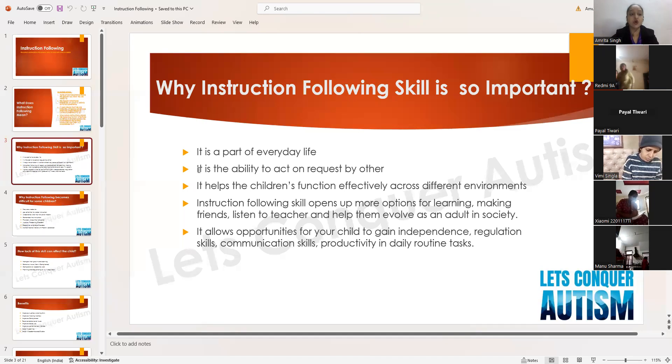Regarding regulation skills: if the child is upset and crying, we give instructions like 'take a deep breath, go drink a glass of water' to help regulate the child. If the child knows the instruction following skill, he will be able to understand and follow those instructions to regulate himself. For communication skills, since we give a lot of instructions during language therapy, this skill also helps in communication.